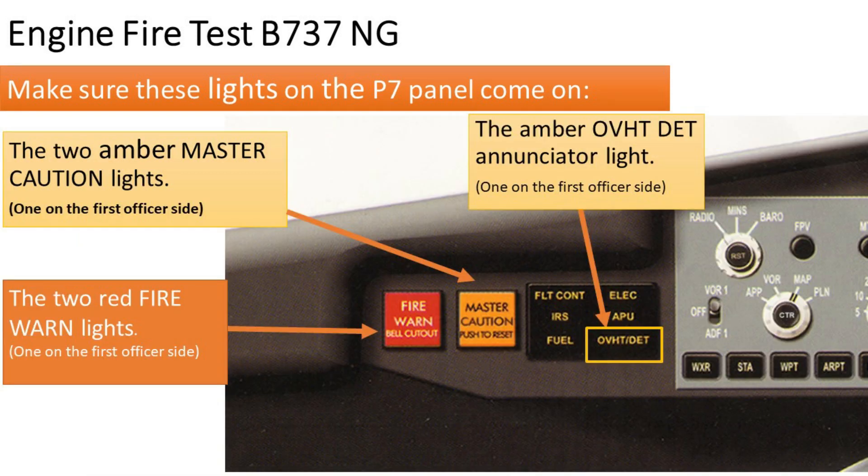Make sure these lights on the P7 light shield panel come on: 1. The two amber master caution lights. 2. The two red fire warning lights. 3. The amber overheat detection enunciator light.